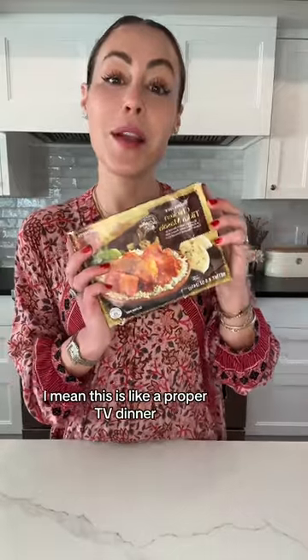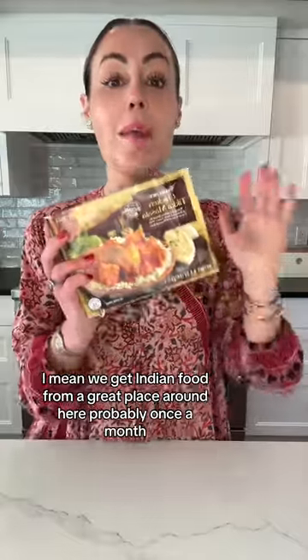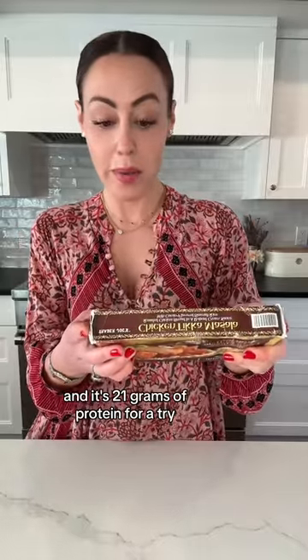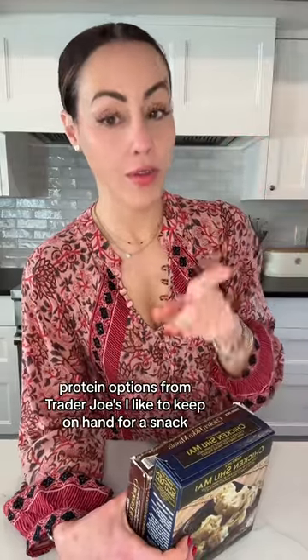The second one is this — it's like a proper TV dinner — chicken tikka masala. It's really good. We get Indian food from a great place around here probably once a month, but on nights when I just can't be bothered, this is really delicious. It's 21 grams of protein for a tray, and it comes with some rice. So good — just pop it in the oven. I also have some good protein options from Trader Joe's I like to keep on hand for snacks.